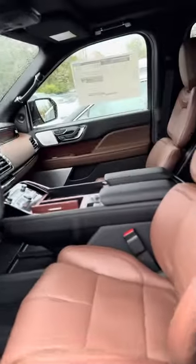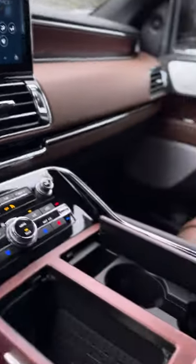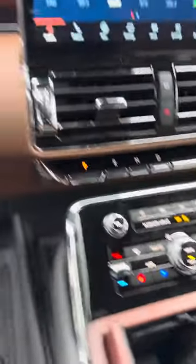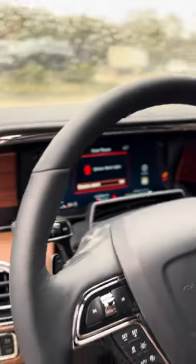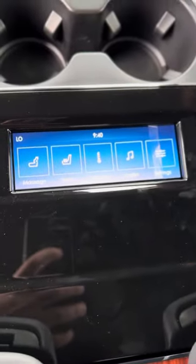This one has the ebony roast interior. This one has the captain's chairs with a full center console in the rear. These back two seats have ventilated and heated seats along with the massaging seats.